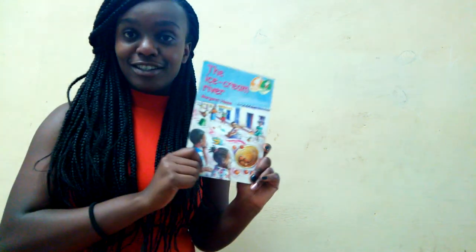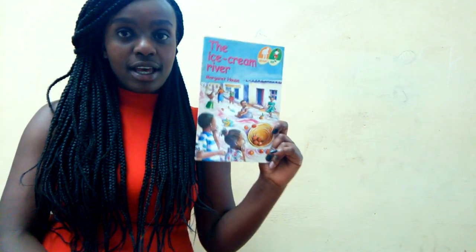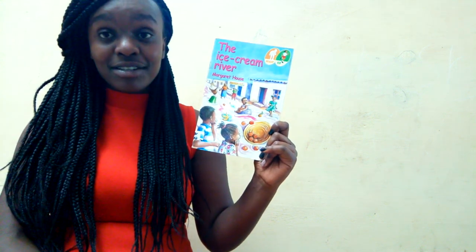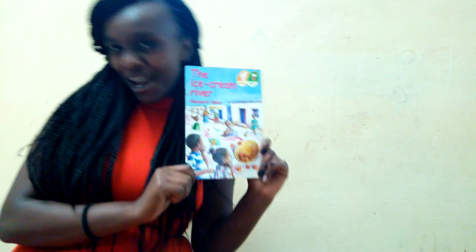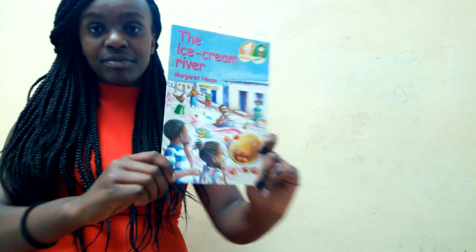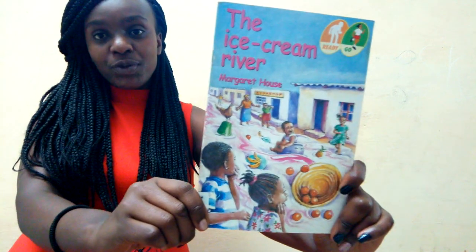Hello guys, welcome to my channel! Today we are going to read a story by Margaret House. It's an African story from my book, and the title of our story is 'The Ice Cream River.' I hope you'll enjoy it.